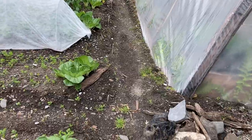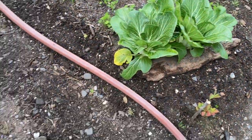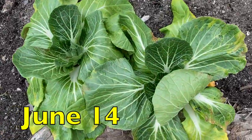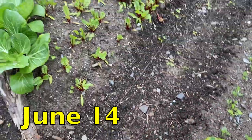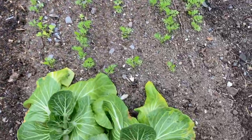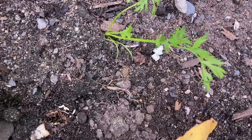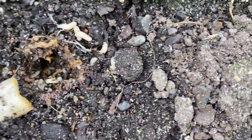All of these bok choy are looking pretty nice but these guys are looking super wilty. Root maggot.